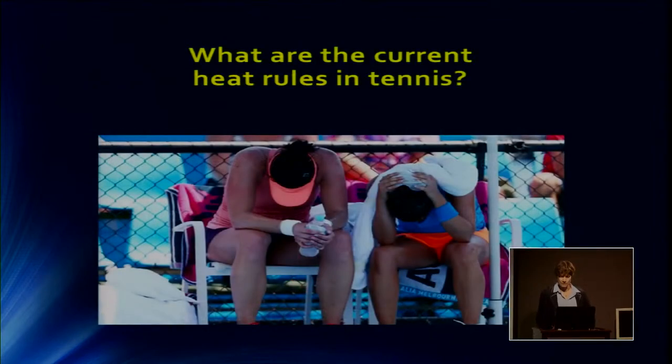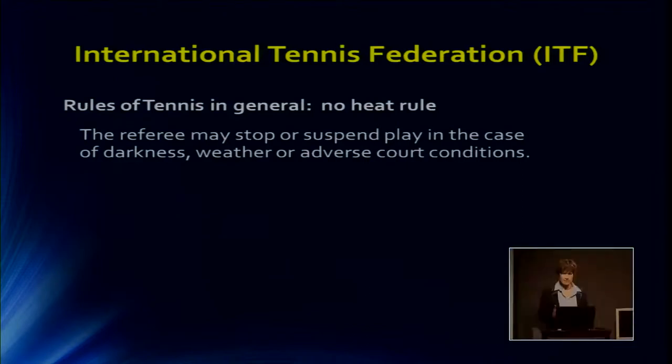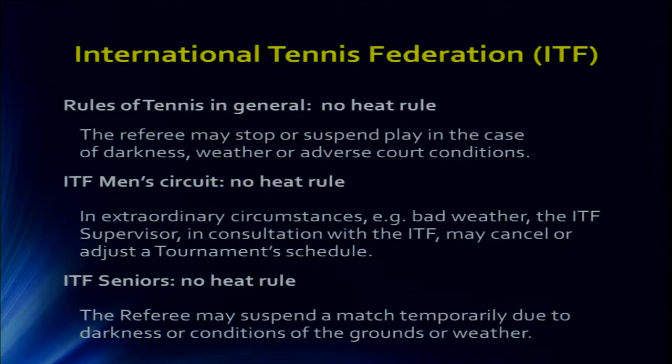So what are the current heat rules in tennis? When we look at the general rules from the International Tennis Federation, there are no heat rules. The referee may stop or suspend play when it's dark or when there's lightning, and they may use it for heat, but generally there's no real heat rule. There's no heat rule in the men's circuit either, and no heat rule even for ITF seniors — who start at 35 but continue to 85 and older.